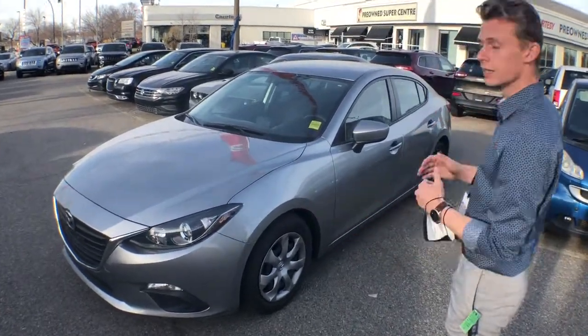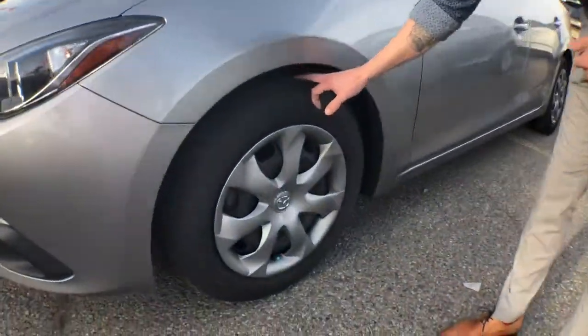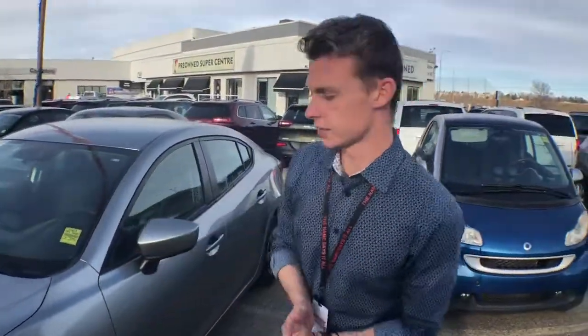So as you can tell from the front, really clean looking vehicle. Come around to the side here, these are all-season tires, just on the side here with the mountain and snow. So these would be great for obviously the winter that we're going into.